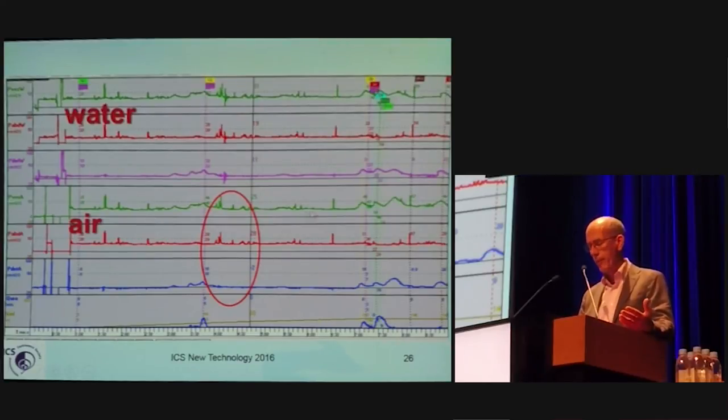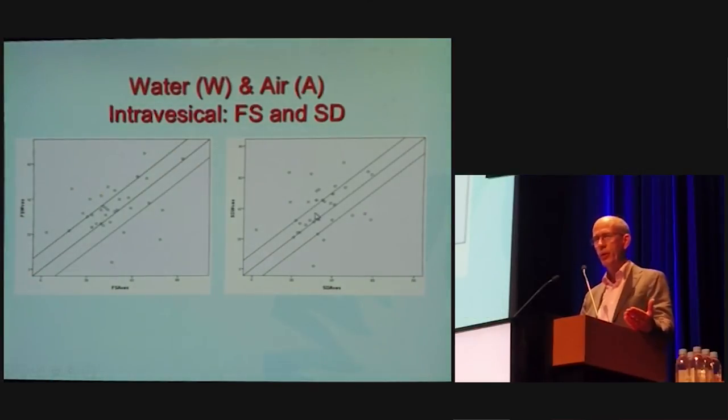Are the small pressure differences between both systems relevant or not? A study showed that many differences are very small — this is the water pressure and this is the air pressure at first sensation, and they are nearly identical at strong desire in about 40 head-to-head measurements per patient. There are some outliers, but many fall on the narrow diagonal. The outliers go in both directions — sometimes one is better than the other. We have to learn the specificities of each system.